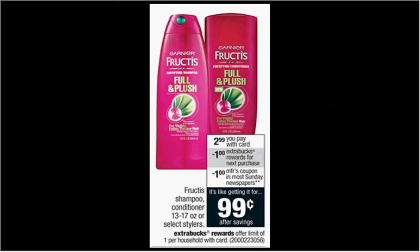The Garnier Fructis Shampoo, Conditioner, or Select Stylers are $2.99. When you buy one, you'll get a dollar back as an ExtraCare Buck, which you can stack with the $1 off coupon from your Red Plum newspaper insert. You'll pay $2 out of pocket, get the dollar back — it'll be like getting it for a dollar.